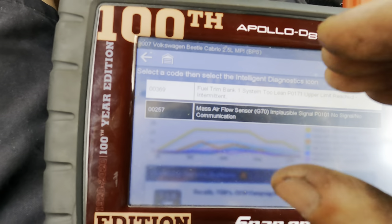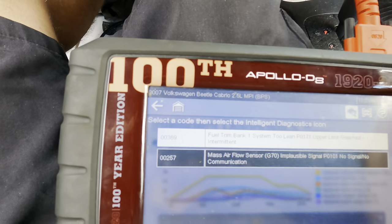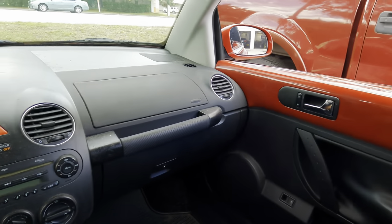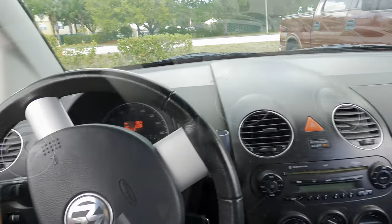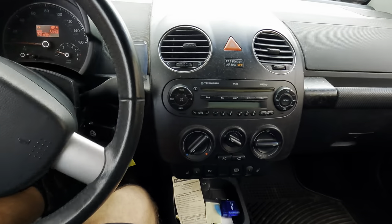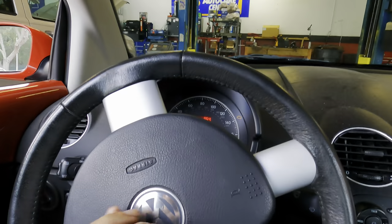Something's going on with the mass airflow sensor - it's probably not sending a correct measurement to the ECM. The ECM cannot determine the fuel trims, so it went way too lean. This can be caused by a restricted air filter, damaged or faulty mass airflow sensor, disconnected mass airflow, or a vacuum leak. Since it's running rough right now I'm not going to test drive it - we'll do an under-hood visual inspection of the air intake system first and escalate our diagnostic efforts based on what we find.